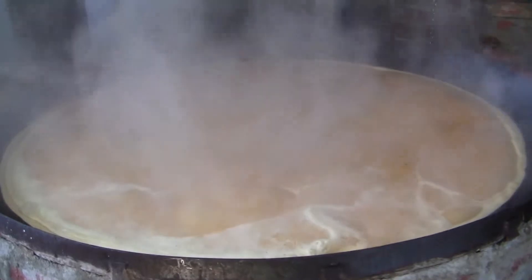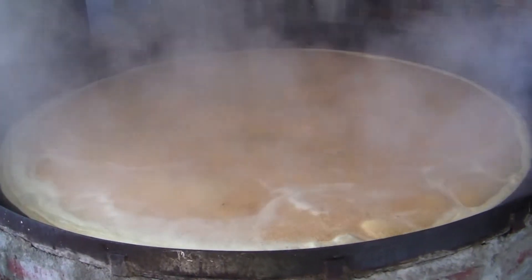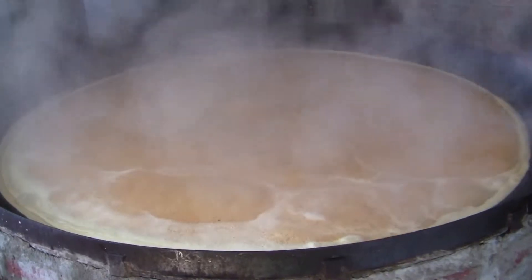As the juice cooks out, that's your steam, and the syrup comes — those bubbles will just get bigger and bigger and bigger. My guess is we'll get 10 gallons of syrup. We started with 60 gallons of juice.